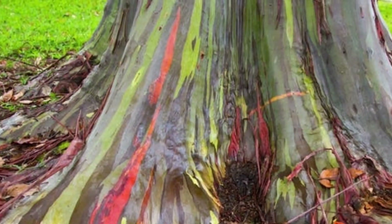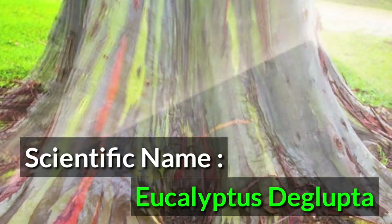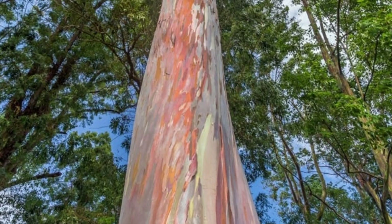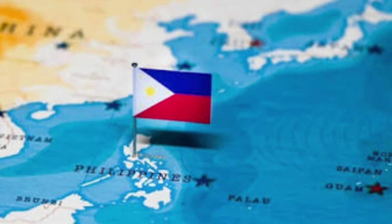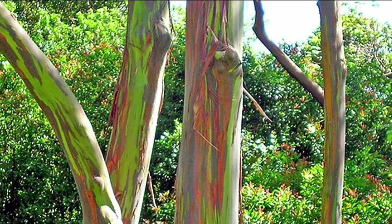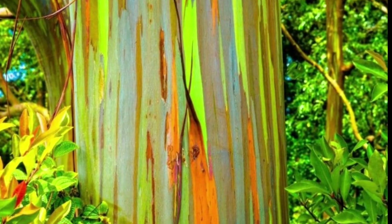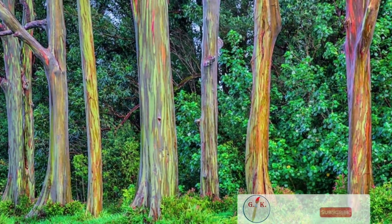Rainbow Eucalyptus, i.e. Eucalyptus declypta, is the only eucalyptus tree indigenous to the northern hemisphere. It grows in the tropical forests of Philippines, New Guinea and Indonesia, and can grow up to 250 feet i.e. 76 meters tall.